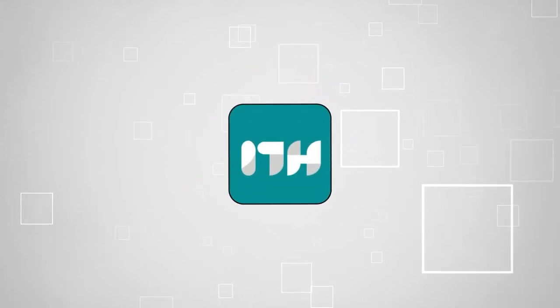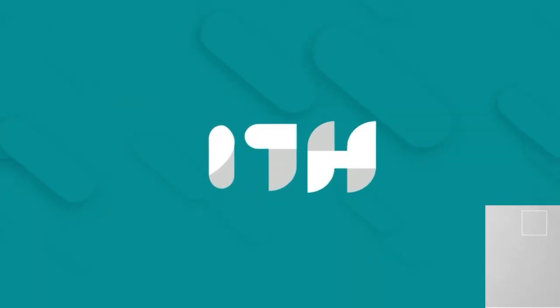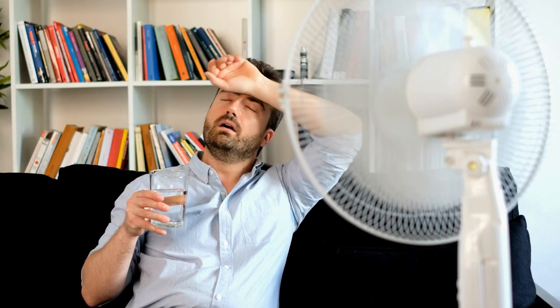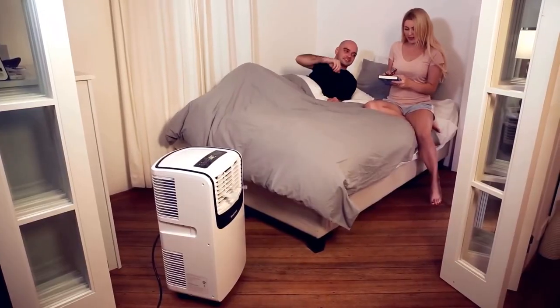Welcome back guys, we're at TrustedShoppingGuy.com and today we are in the home. In this video, we'll be sharing with you our best portable air conditioners.